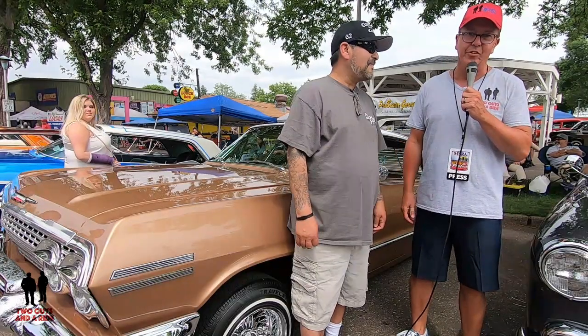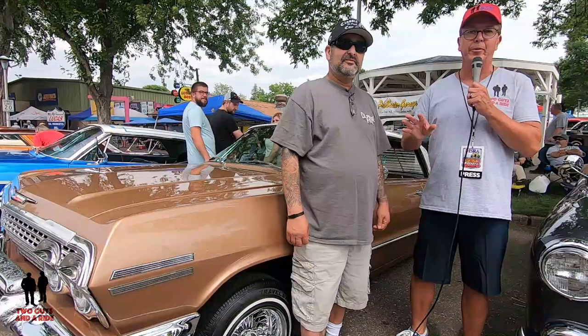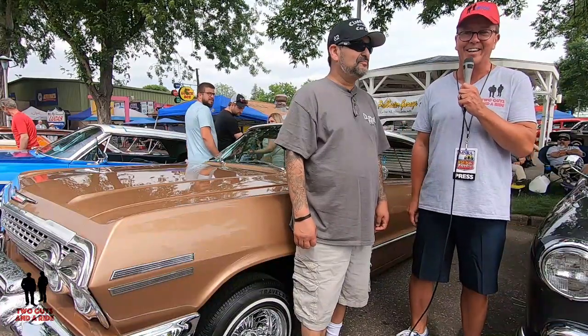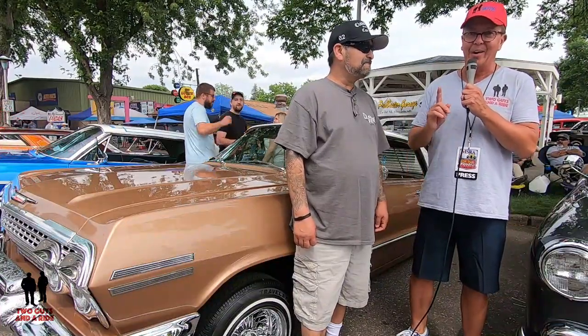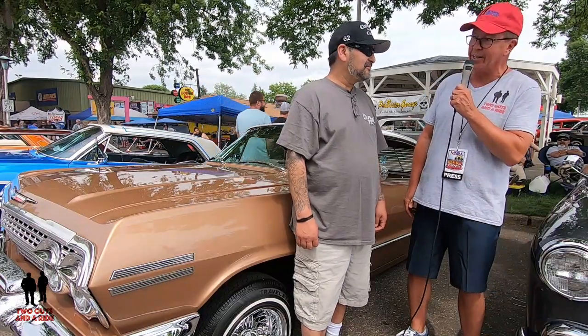Hey folks, Rob with Two Guys on a Ride. Today we're out at the Back to the 50s car show at the Minnesota State Fairgrounds. This is a phenomenal show and I've met a really cool guy here with an awesome car. I'll let him introduce himself and, more importantly, tell you about his car. Rick, take it away.